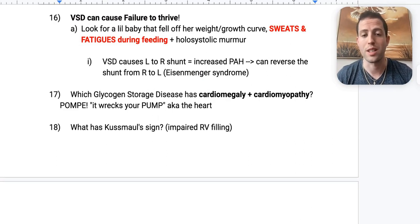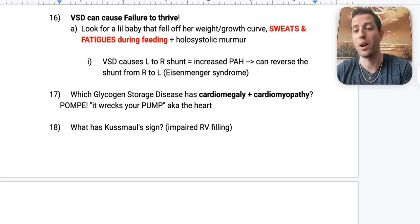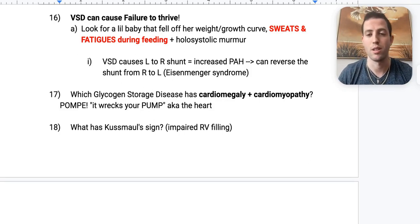Number seventeen: which glycogen storage disease has cardiomegaly plus cardiomyopathy? That's Pompe disease — remember it as Pompe wrecks your pump, aka wrecks the heart. If you see a baby with cardiomegaly and cardiomyopathy, you should have Pompe on your differential.